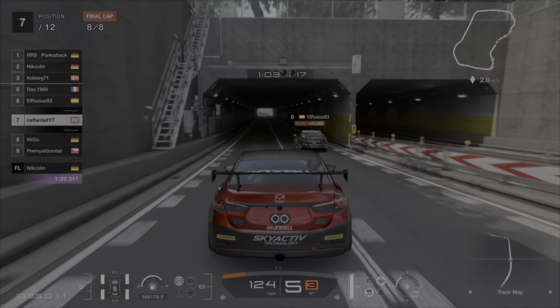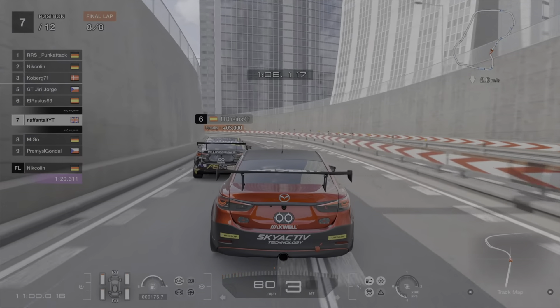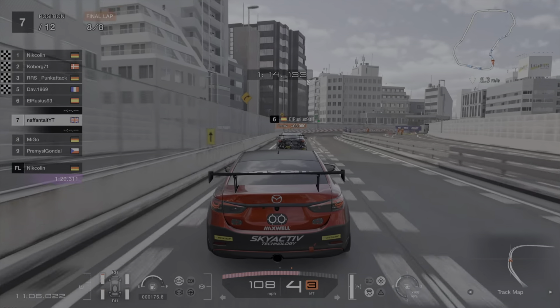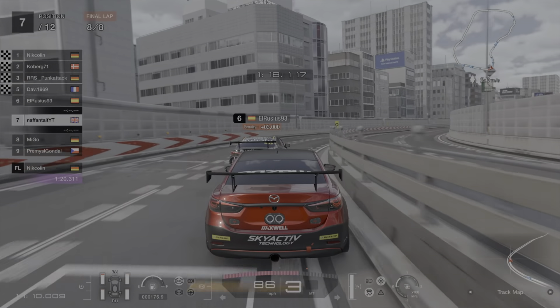Coming into the last few corners of the final lap, the car ahead has a penalty and I saw a yellow flag out. He ends up brake checking me and doing all he can to stop me getting past — which is pointless because even after his 3 second penalty I still ended up in sixth place.